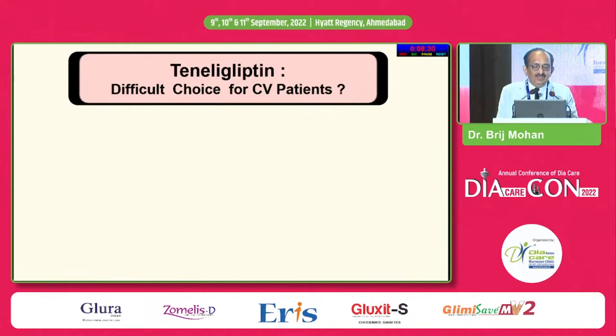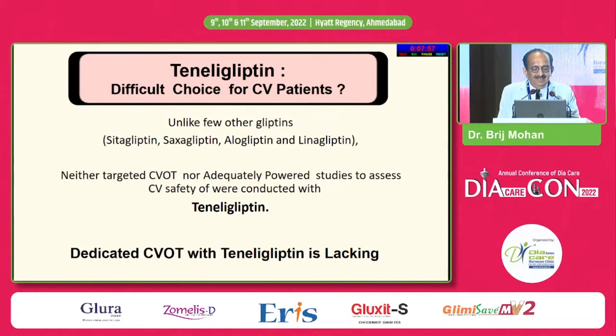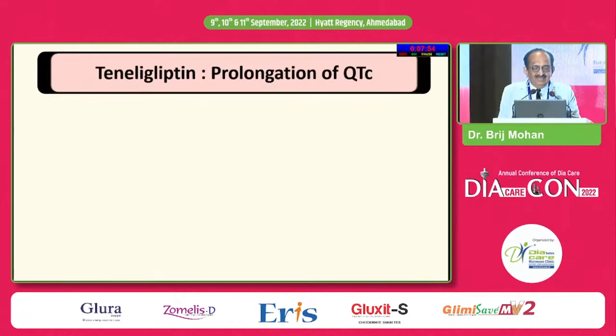Teneligliptin — majority of people who are not having a patent on the molecule tell us it is not CV safe. Unlike other gliptins like SITA, SEXA, alogliptin and LENA, there is no targeted CVOT with teneligliptin, nor an adequately powered study to assess CV safety. That is the biggest drawback with teneligliptin, and a dedicated CVOT is lacking.